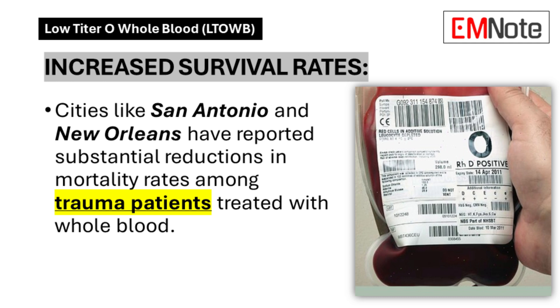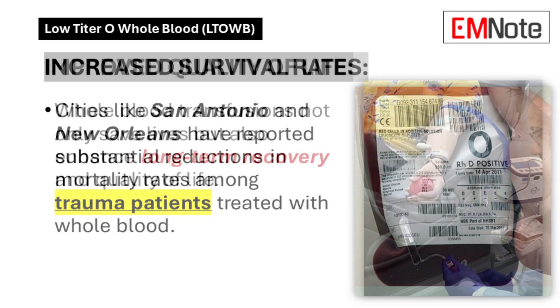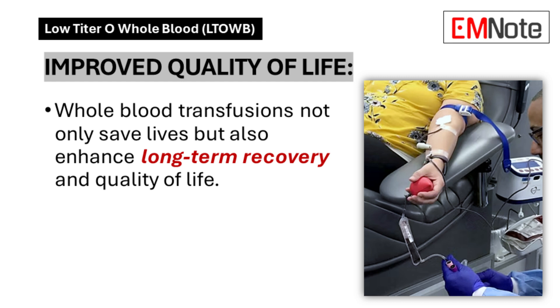New Orleans launched their whole blood program back in 2021, and their chief medical officer has directly linked it to a decrease in the city's murder rate. One study zeroed in on 21 patients there who received whole blood within 10 minutes on average. 14 out of those 21 patients not only survived but recovered well enough to go home — not barely clinging to life, but going back to their families, their lives.